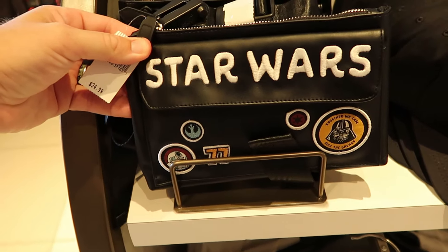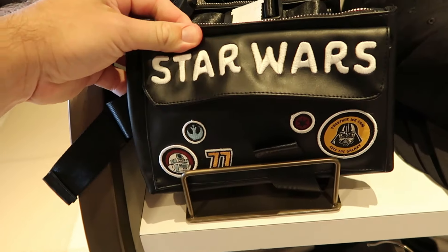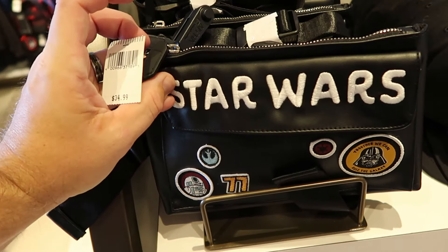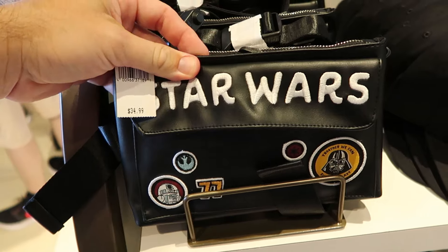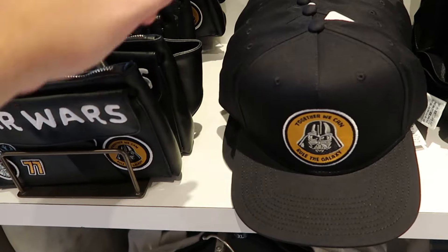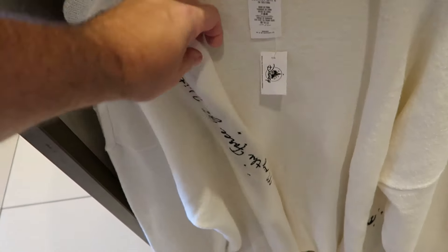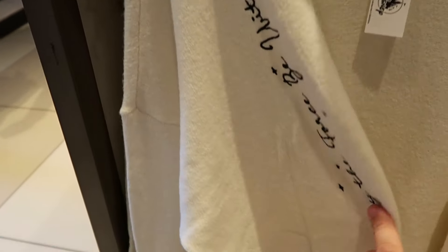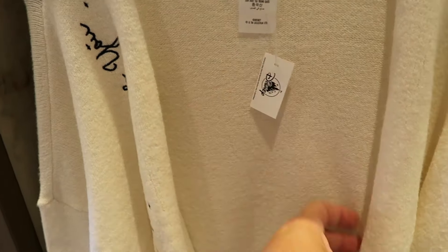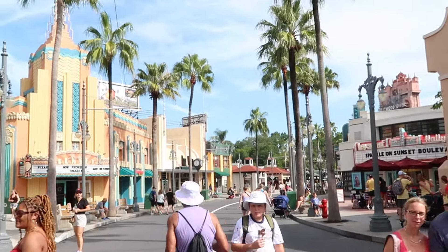Here's even more brand new Star Wars merchandise — a simulated leather fanny pack embroidered 'Star Wars 77' with R2-D2 and a Darth Vader patch reading 'Together We Can Rule the Galaxy' for $35, with a zipper compartment on the top. There's a matching adult-size baseball cap with the same patch for $30, and a brand new cardigan that says 'May the Force Be With You' embroidered on the whole side for $65.